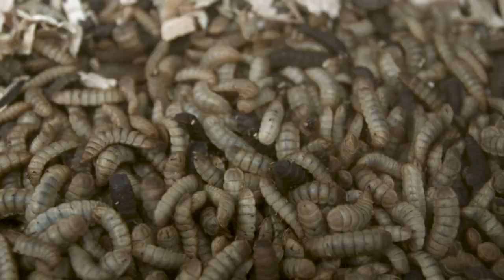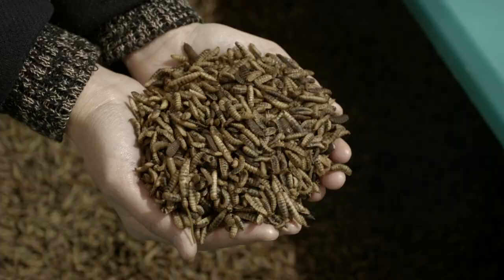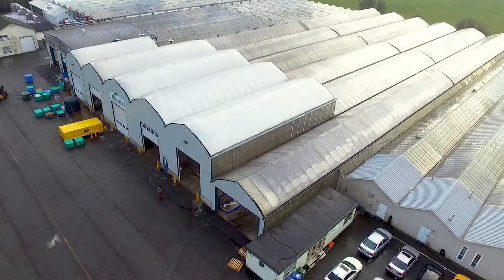We use the black soldier fly larvae not only because they're a natural source of nutrients for a variety of animals, but also because they're viewed as a superfood relative to other ordinary insects. For example, they're an excellent source of amino acids, they're high in protein, low in carbs, and they have an optimal calcium to phosphorus ratio.